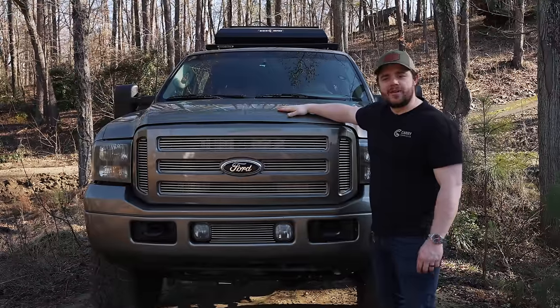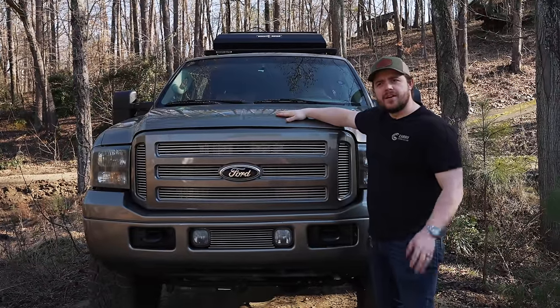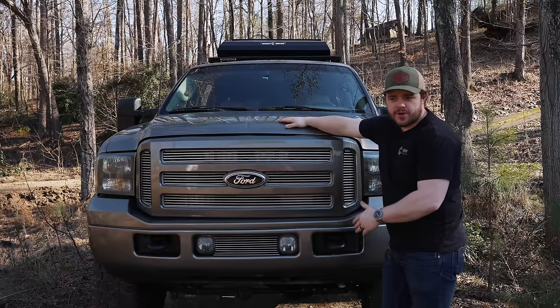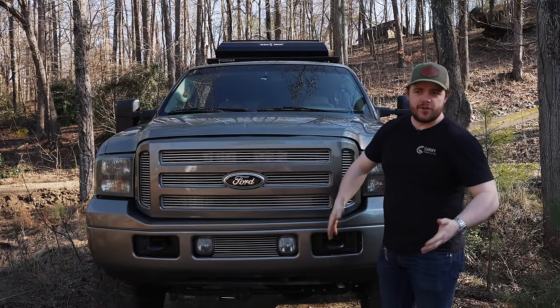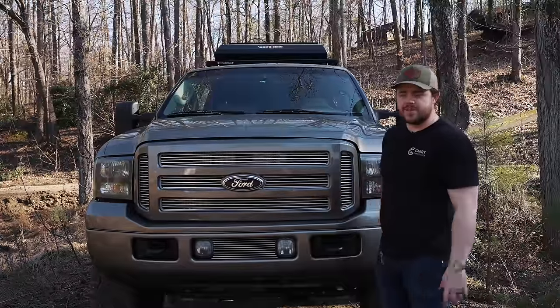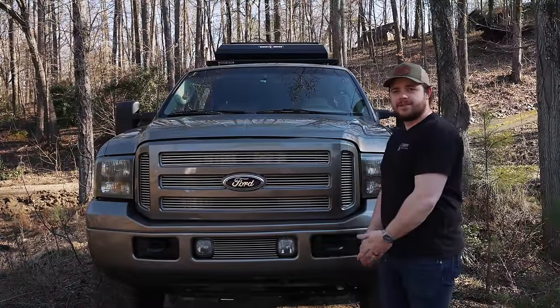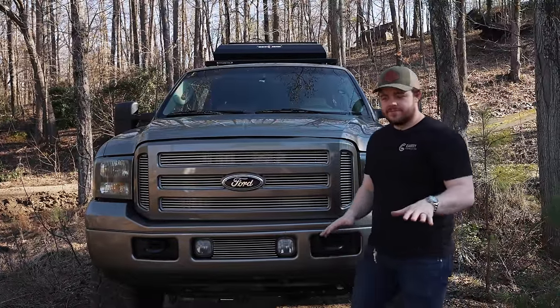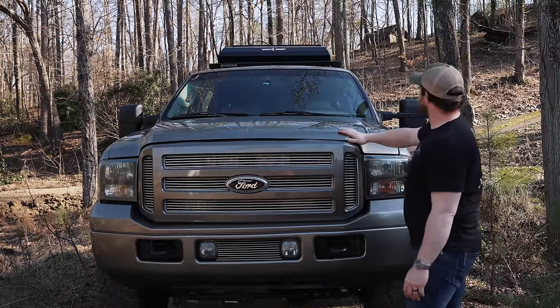There she is — or he — I still don't know. I've been floating the name 'the Ox' because people shorten Excursion as 'the X,' right? And this is an overland Excursion — Ox. It's also built like an ox. I feel like that's kind of dumb, but I think that might be the running name for now.